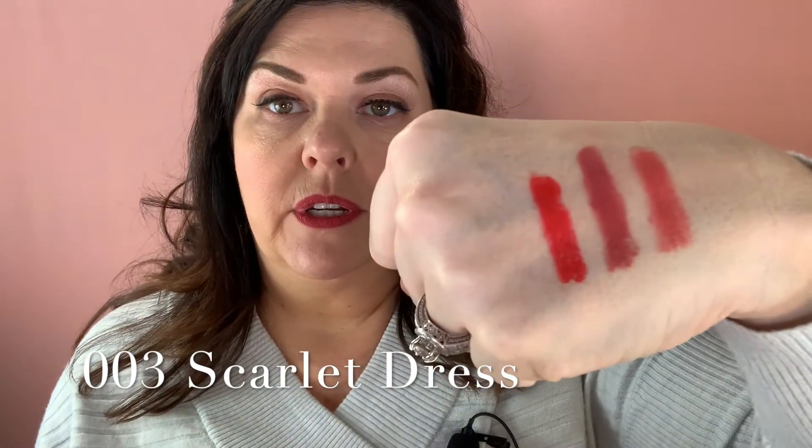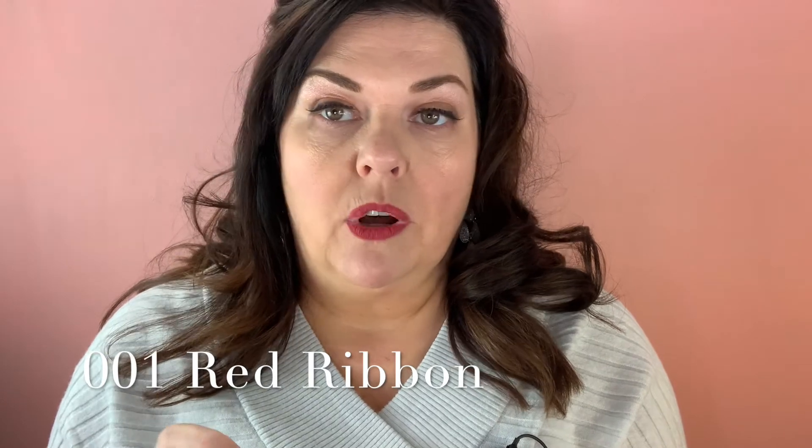I did the swatches light to dark because I knew I'd have a hard time removing these. Scarlet Dress is more of a true red, but towards an orangey red as you can see. The next one is Red Ribbon, which was the first one I bought — it's more of a blue red, not as orangey. You can see the difference: this one is more orange, this one is more of a blue red.